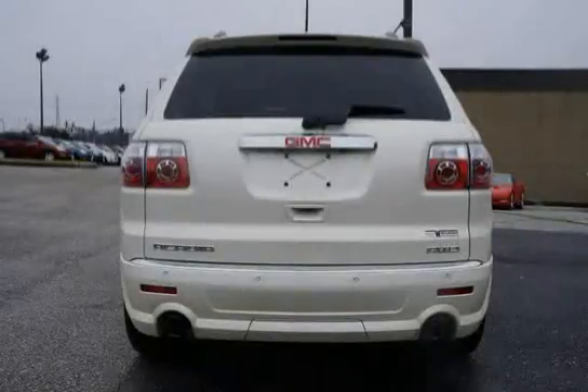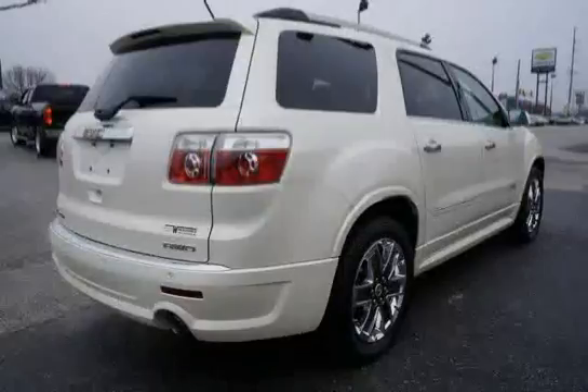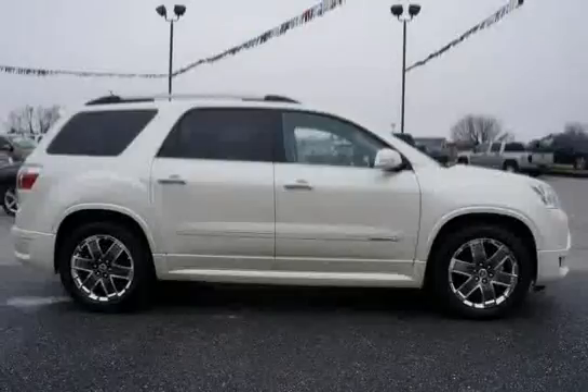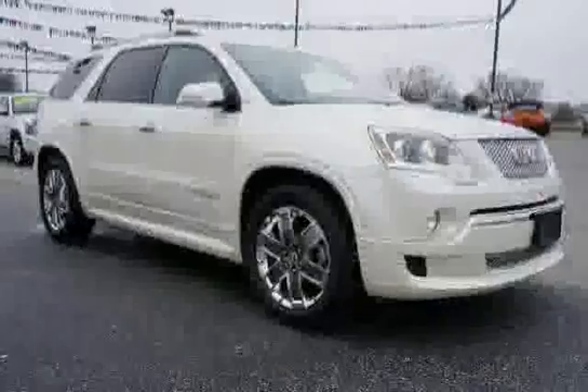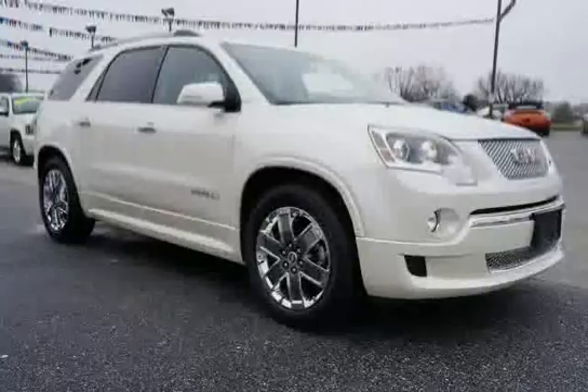Rear spoiler. Glass: solar-ray deep-tinted all windows except light-tinted glass on windshield and driver and front passenger side glass. Instrumentation: 5-gauge with enhanced driver information center, outside temperature indicator and digital compass display. Included and only available with AM/FM stereo with CD player and MP3 playback, RAE audio system with rear seat entertainment.